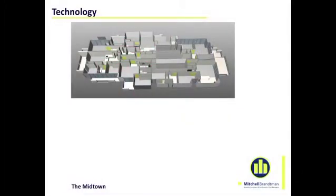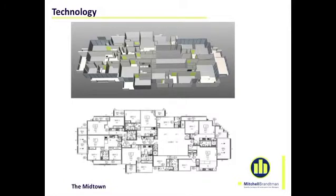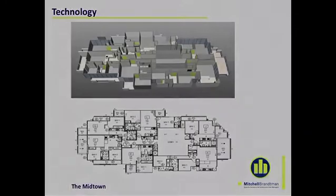Here we're looking at another project — this is the Midtown, which is under construction. It's just a slice of the model looking at the plan, and this is the plan of the building. There's a very close relationship between the model and the plan. Any change made to the model replicates through all the schedules — so the door schedules, the window schedules, all the technical data changes with it.